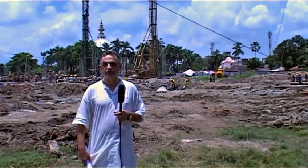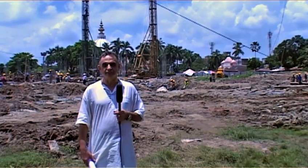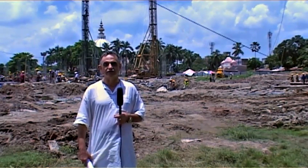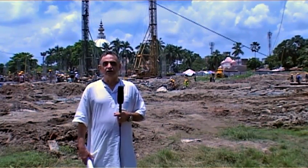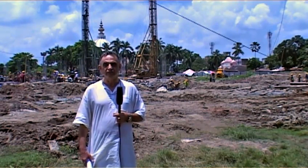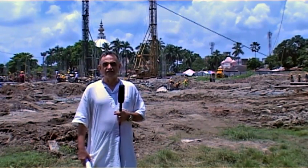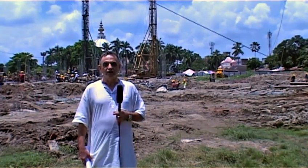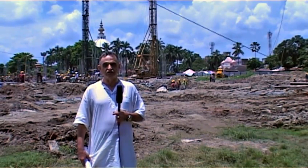Obeisance from all at the TOVP, the Temple of the Vedic Planetarium. My name is Sad Vuj Das, I'm the managing director of the project. I want you to see what's going on here today since the inception in March 2010. Four months have passed and I will take you on a tour to see all the different activities that are in motion at the moment on the site.